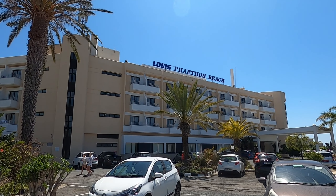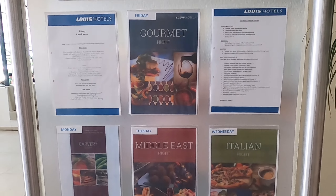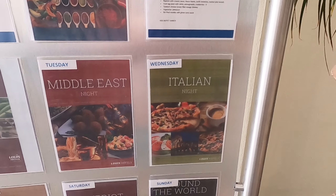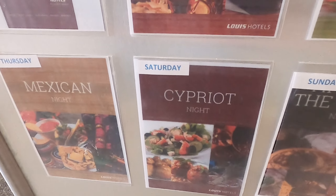We've got a dining area here — a little cafe, or quite a big cafe actually, with this central bit. And then there's a bar over there. There's a slope — let's go down. We've got information boards telling you what's going on. There's the restaurant and it tells you what you're going to have: Monday's Carvery, Middle East, Italian night, Sunday is World night, and Cypriot night on Saturday. It smells delicious.